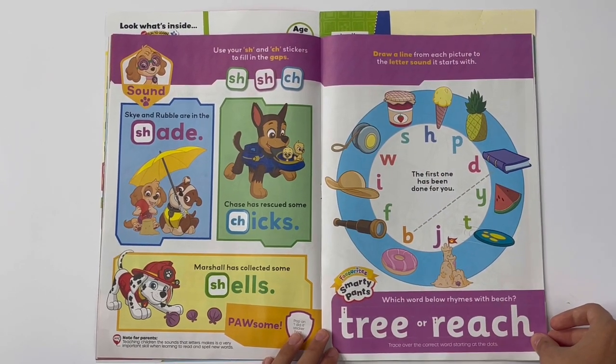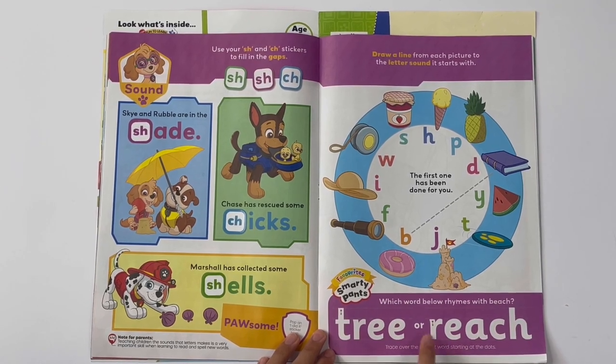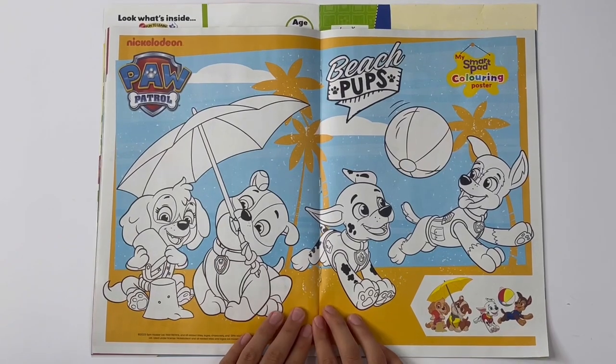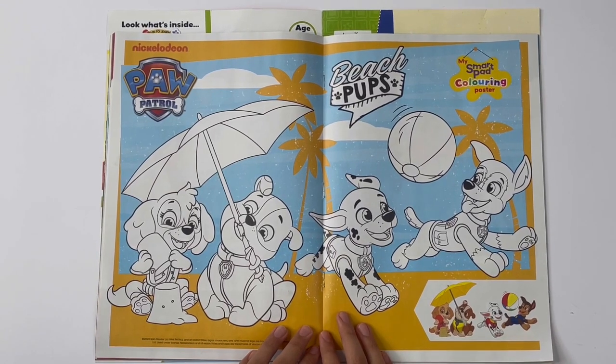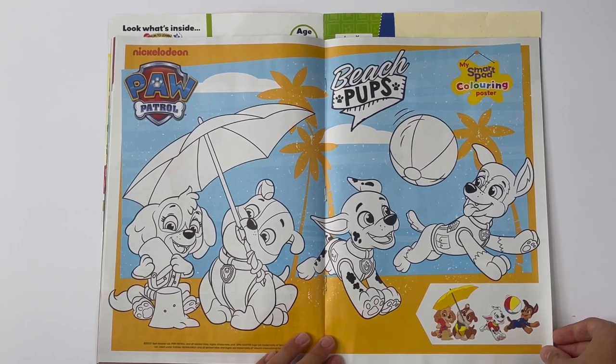Which word below rhymes with beach? Tree or reach? Reach. Beach Pups — this is a colouring in poster. You can colour the sky, building a sandcastle, Rubble holding the shade, and Marshall and Chase playing with a beach ball.